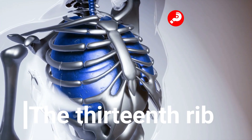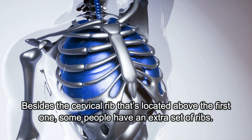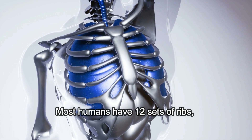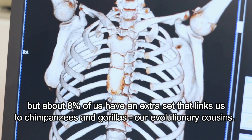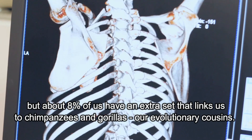The Thirteenth Rib. Besides the cervical rib that's located above the first one, some people have an extra set of ribs. Most humans have twelve sets of ribs, but about eight percent of us have an extra set that links us to chimpanzees and gorillas, our evolutionary cousins.